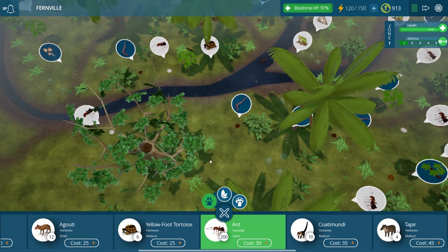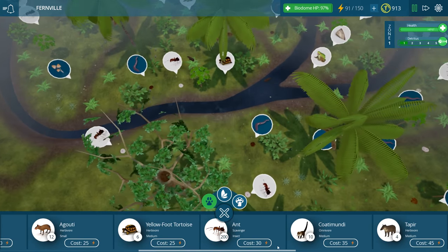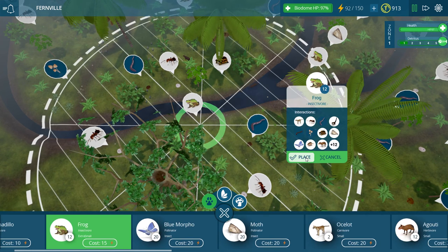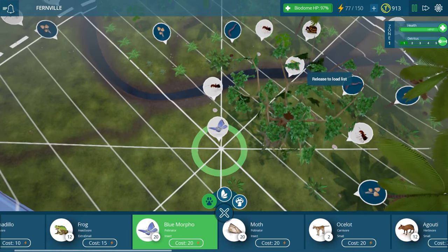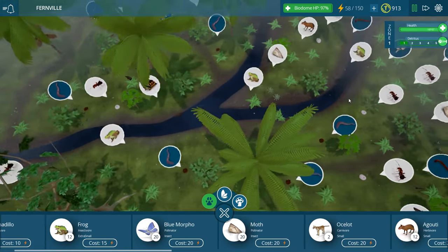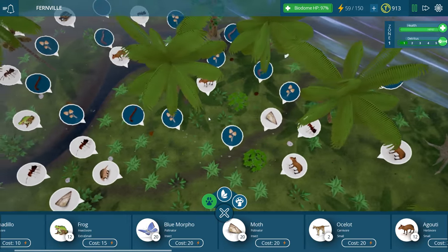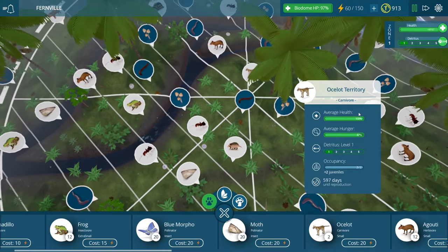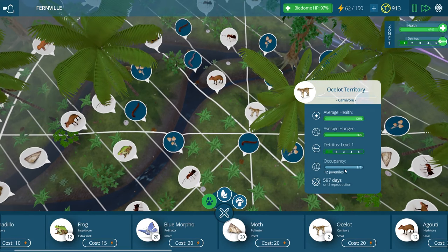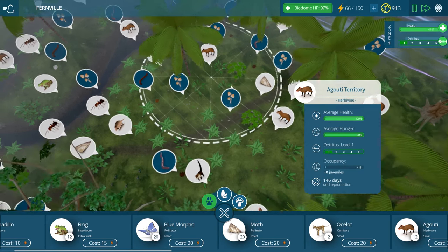We'll put some ants over here and then I'm going to add some ants over here - I'm really curious who's eating all of them. I think it's probably the frogs. I'm going to add in another population of frogs over here and some blue morphos over here, and then we're going to see what that does because we do need to try to balance out some of the predators. Our ocelots are doing pretty well. They have been continuing to eat.